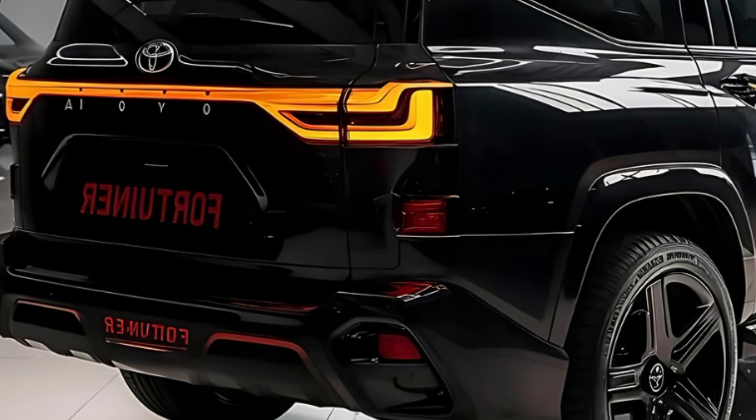On the road, the Fortuner Sigma 4 is a pleasure to drive. The new engine provides plenty of grunt while the suspension soaks up bumps and imperfections with ease. Whether you're cruising down the highway or tackling a challenging off-road trail, it feels confident and composed.